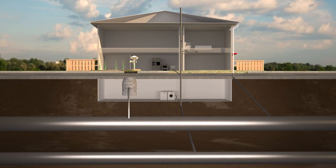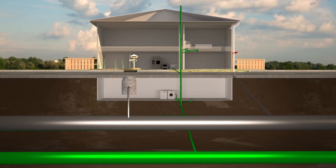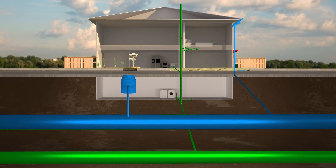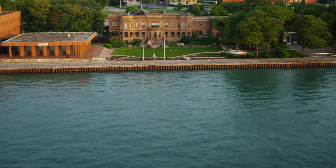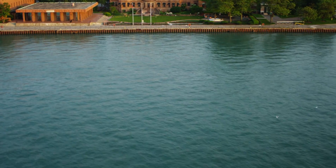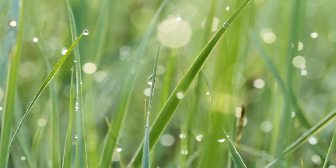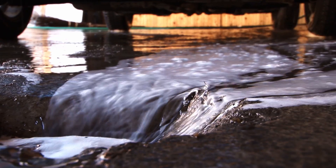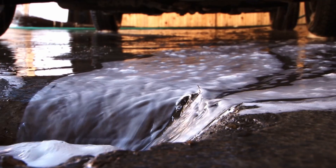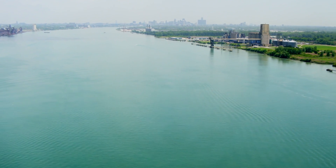In some places, the sewers are separated: one for wastewater and the other for stormwater. In that case, only the wastewater heads toward the wastewater treatment plant. The storm sewer goes straight to the Detroit River — untreated. Because it's only water, right? Actually, no. All the chemicals that you put on your lawn or the soap with all the phosphates that you wash your car with all head out in the storm sewer into the Detroit River.